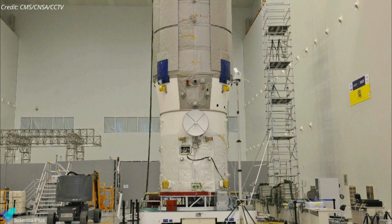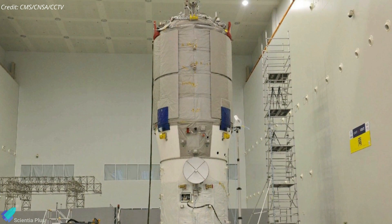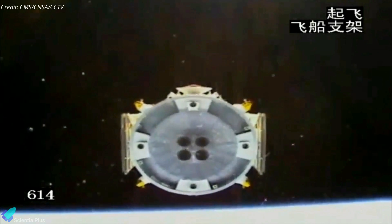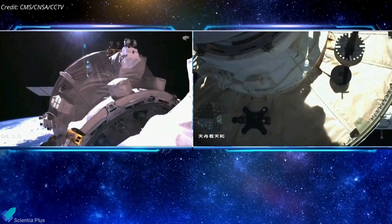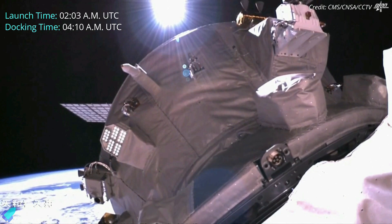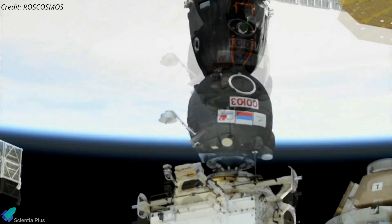The 13,500-kilogram Tianzhou cargo spacecraft carried roughly 6,900 kilograms of food and supplies for taikonauts aboard the space station. It also carried propellant for the space station, five CubeSats, and five other experiments as part of its mission. The 10.6-meter freighter automatically docked with the Tiangong Space Station just over two hours after liftoff, setting a world record for the fastest rendezvous and docking between a spacecraft and a space station, shattering the previous record of three hours and three minutes set by the Russian Soyuz MS-17 spacecraft in October 2020.